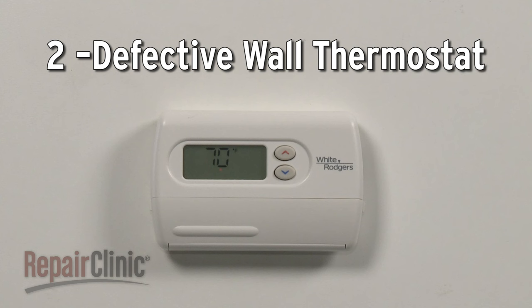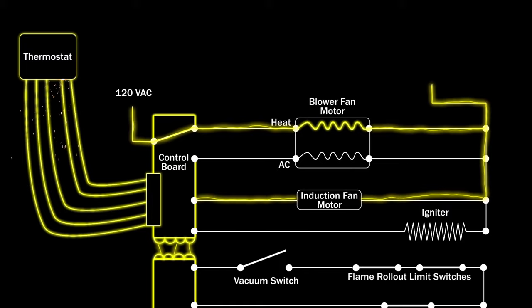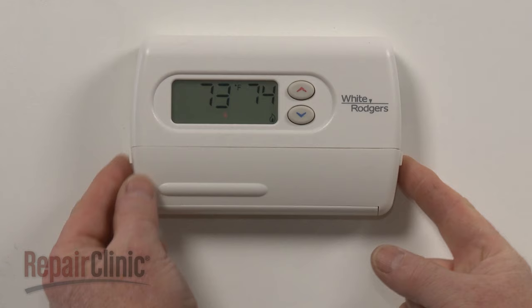The wall thermostat also has electrical contacts that control the power supply to the furnace. As with the control board, if the thermostat contact that controls the blower motor fails in the closed position, continuous voltage will be sent to the motor.